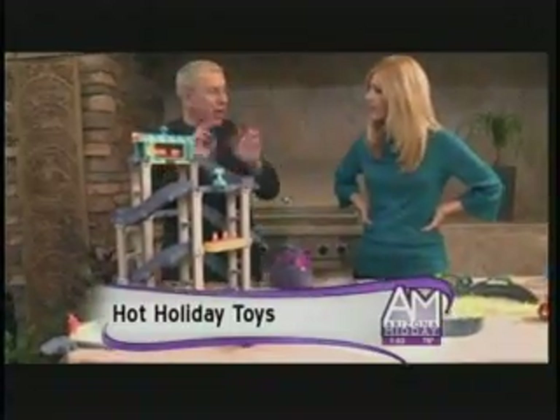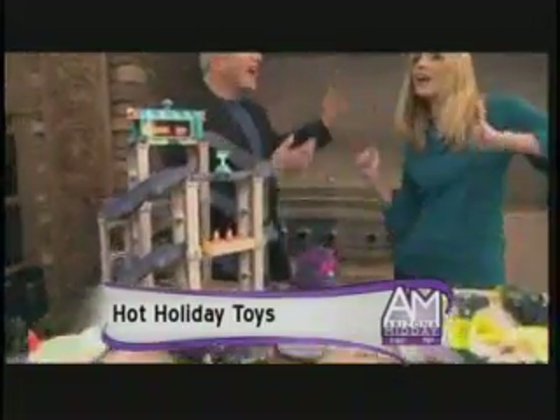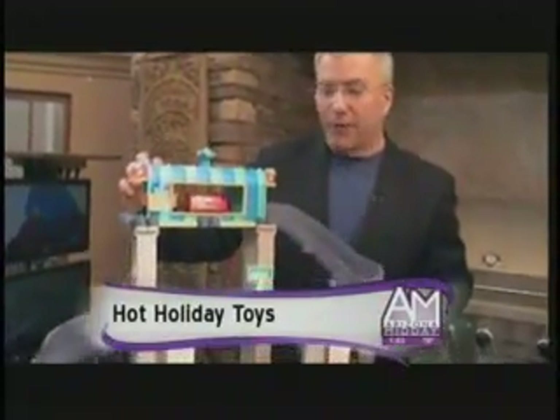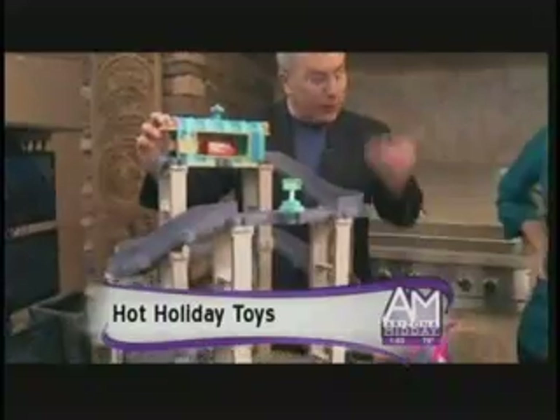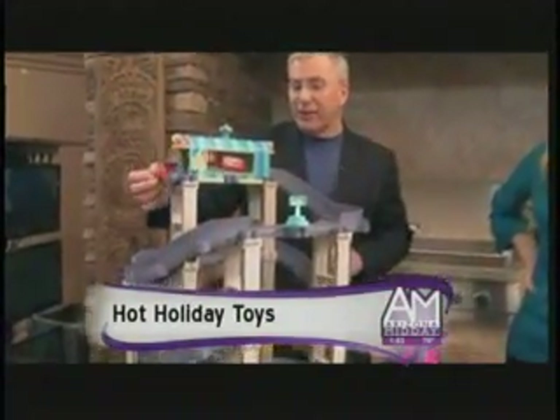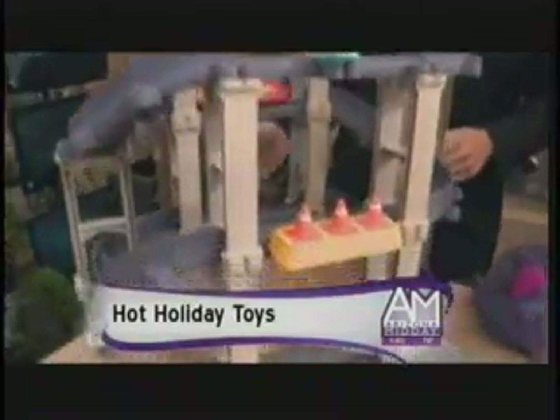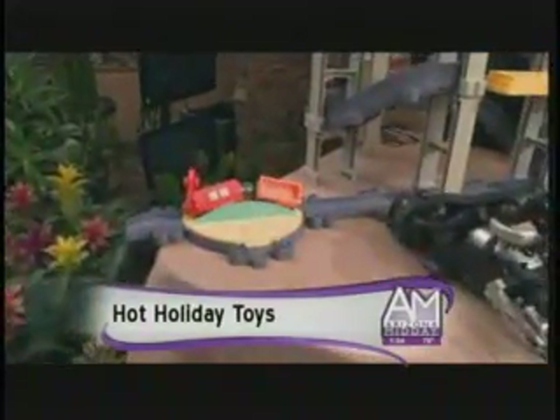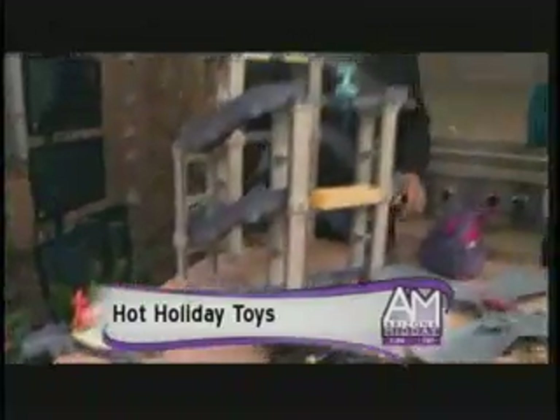Chuggington Diecast — this is from Tomy and it's based on the Chuggington TV series, all about the trainees learning. This is Wilson's Wild Ride, based on one of the episodes. They're building up this year with the set going two feet tall. Let's send Wilson down on his wild ride — he goes into the roundhouse. That is a wild ride indeed; kids would love that.